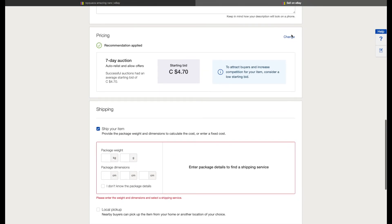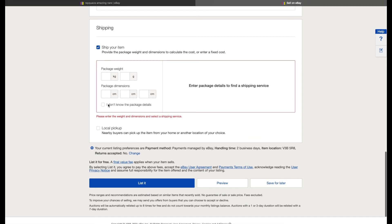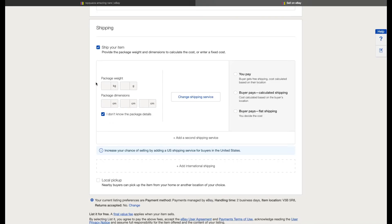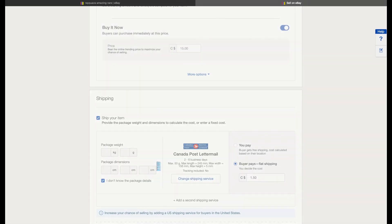Check that the description is fine, and for the pricing all you have to do is change it to your desired price — so here it would be $15. Then you can add the white envelope shipping method: you click that you don't know the package size or details, set it as letter mail, and choose whether to charge the buyer the shipping fee or cover it yourself. Then you can go ahead and list it.